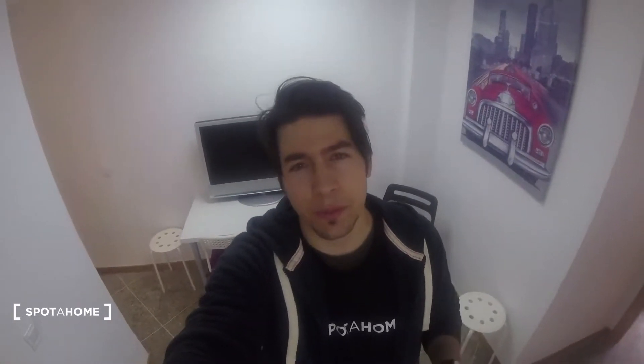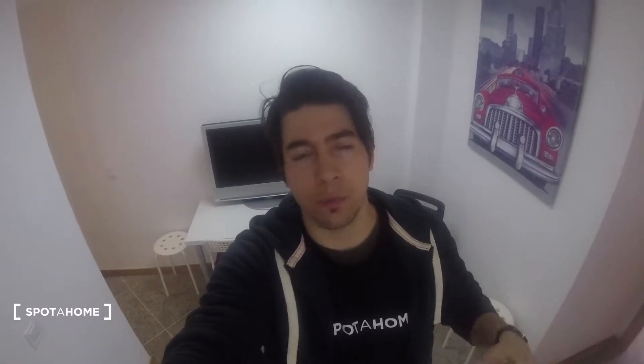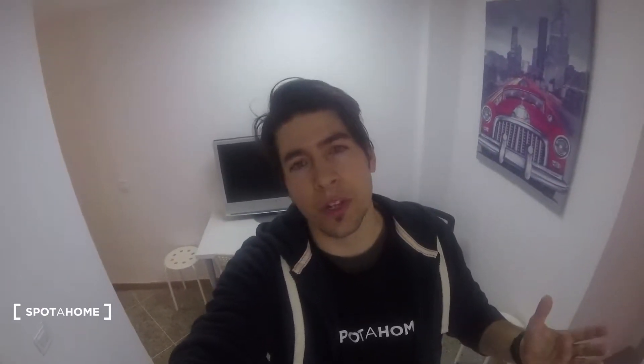Hi guys, this is Dennis from Spotahome. Today we're here in Valencia. We're gonna visit this four-bedroom apartment. It is a super nice apartment. We got windows in each of the bedrooms, so that's super nice because they're pretty big and we got a lot of light entering. Also it is a super cool neighborhood, and we got all of the services that we need such as food, pharmacy, and supermarkets.